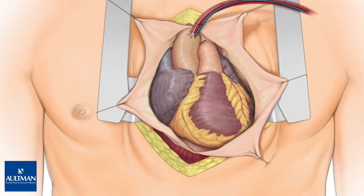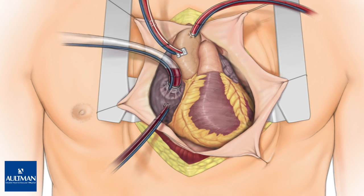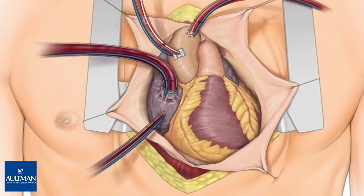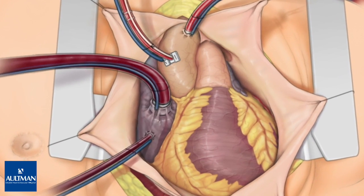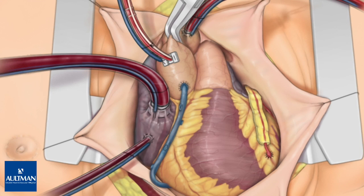The heart-lung machine is prepared by connecting tubing to the heart and vessels as appropriate for each situation. When the pump is primed and the grafts are ready for placement, the heart-lung machine is turned on. The heart is cooled and the aorta is clamped. Blood flow through the heart and motion of the heart stops. The surgeon then stitches the intended grafts into place. Depending on the number of blockages, connections to one or both internal thoracic arteries may be used to complete the necessary bypasses.